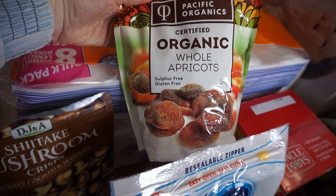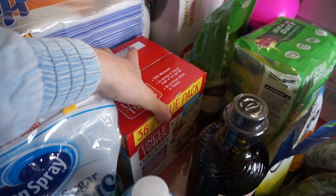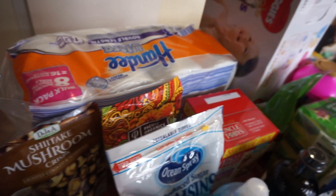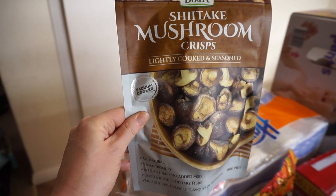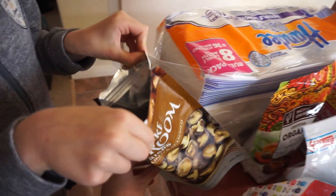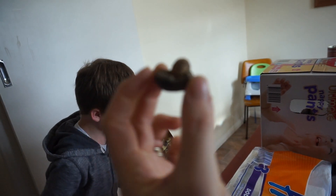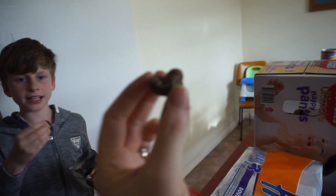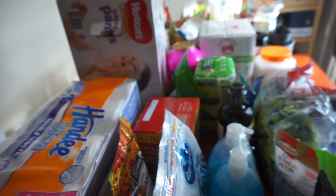We got some dried cranberries, some organic whole apricots — and I'm happy to see those are sulphur-free. We got a big box of muesli bars. And this is really fun — we got shiitake mushroom crisps, like chips! We opened them on the way home and they're really yummy, even the kids liked them. They're actual mushrooms — really crunchy. That was a fun treat for the drive home.